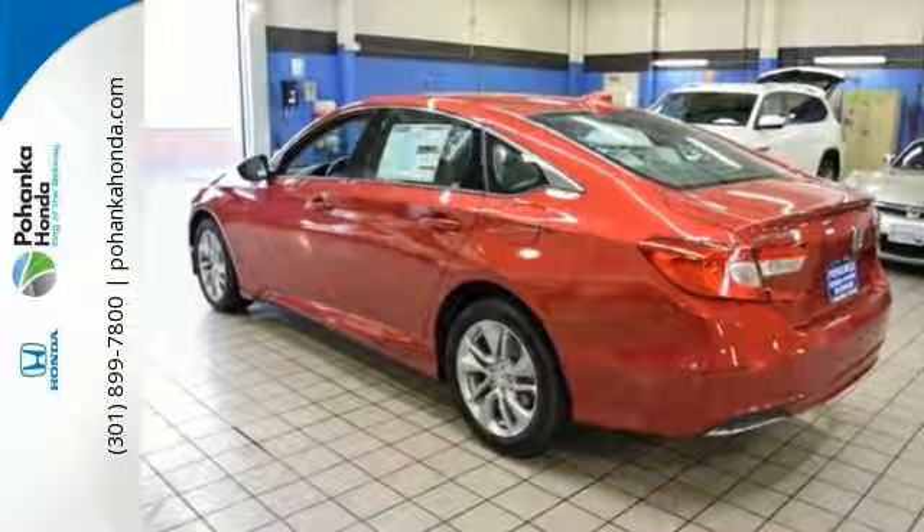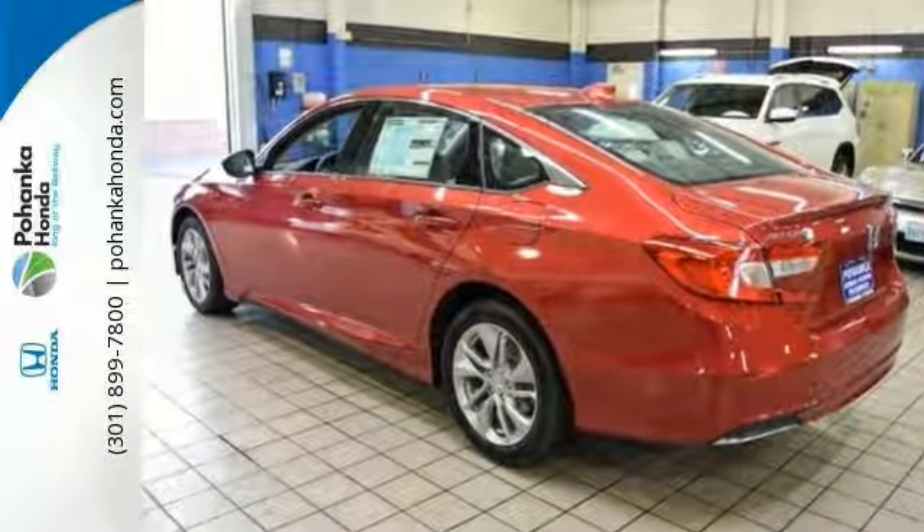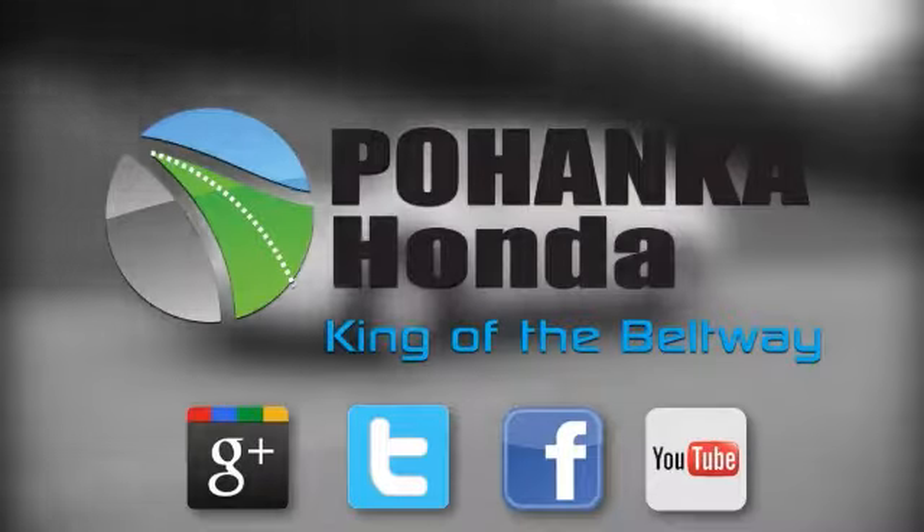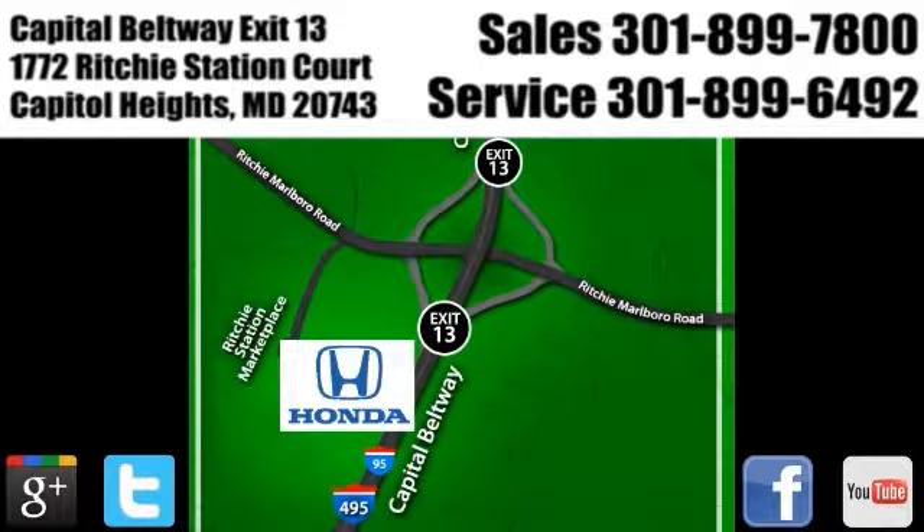Great fuel economy too. Come visit us today at Pohanka Honda, King of the Beltway. We're conveniently located on the Capitol Beltway at Exit 13, 1772 Ritchie Station Court in Capitol Heights, Maryland.